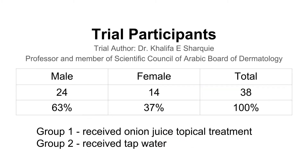The trial involves a total of 38 test subjects with hair loss, consisting of both male and female participants of different ages. The test subjects were divided into two groups. Group 1 received a topical onion juice, while group 2 acts as the control group and received only tap water in the trial. None of the test subjects knew what was given to them. Trial participants in both groups were asked to apply the topical treatment twice daily over a period of two months.